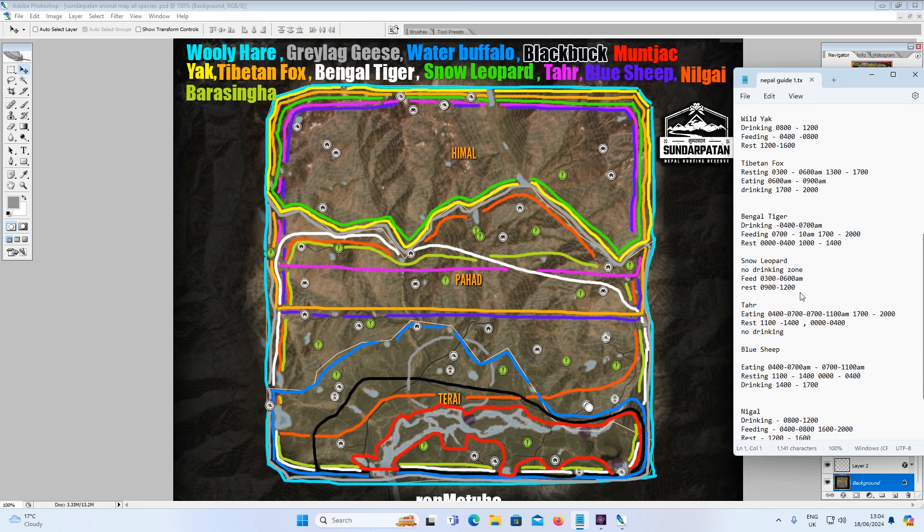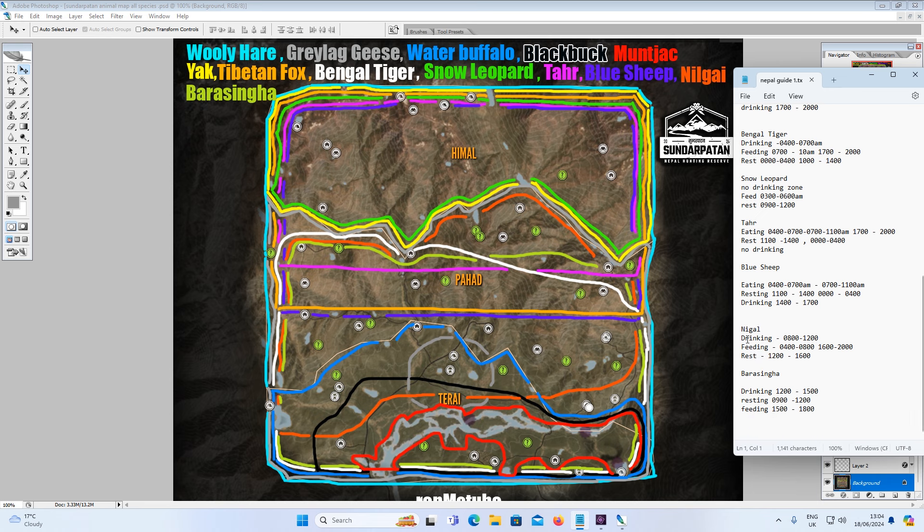Now on to Nilgai, shown in orange. They drink from 8am to 12, feed from 4am to 8am and 4pm to 8pm, and rest from 12 till 4pm. You find these mainly from the bottom of Taraia up to the middle of Pahad. Lots of lakes and ponds — quite easy to find, and they're big and look cool.